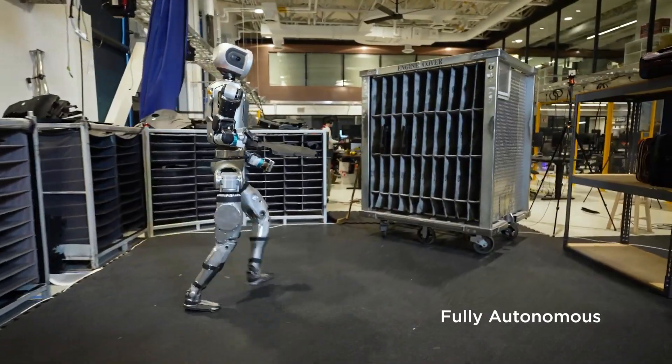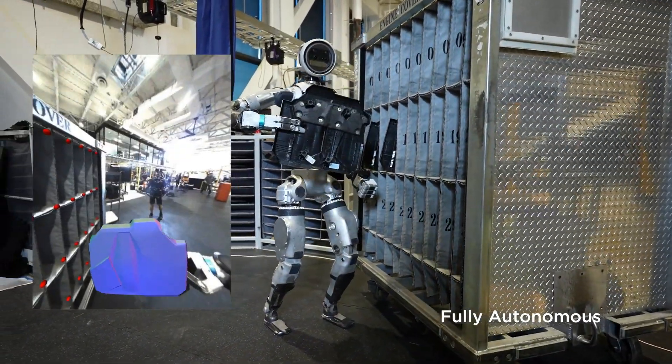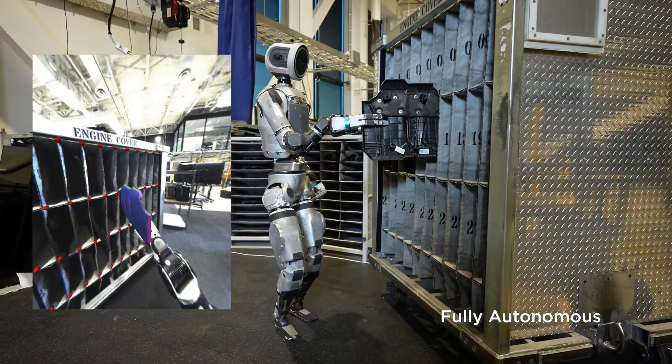Exactly — no fatigue, no distractions. And it can work in conditions that would be dangerous for us. So you're talking about increased safety, more efficiency, and way higher productivity.